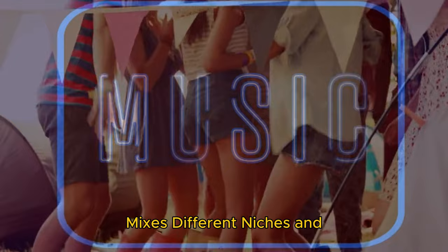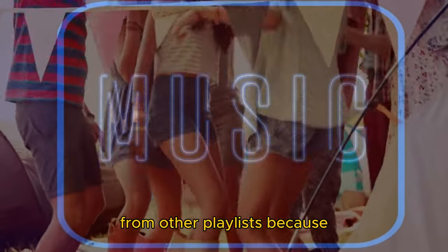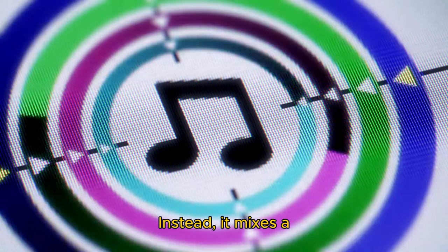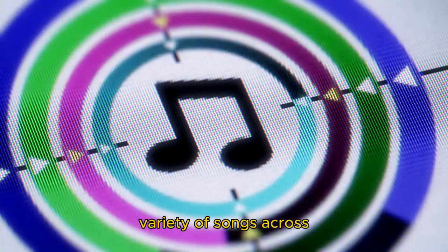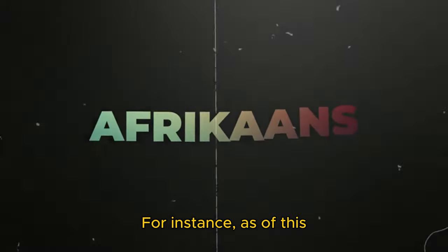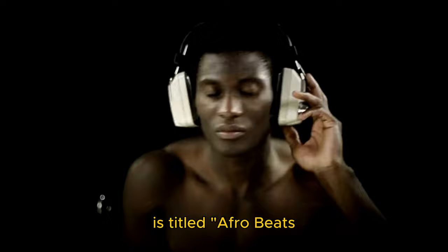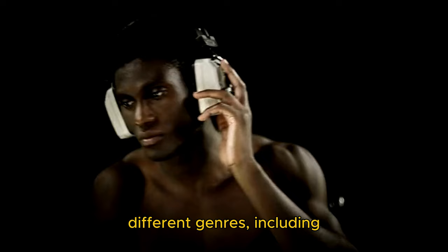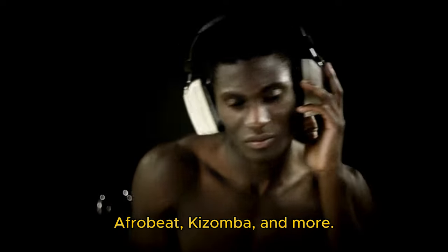Daylist stands out from other playlists because it doesn't just consider a certain genre of music. Instead, it mixes a variety of songs across different niches and micro-genres into one playlist. For instance, as of this writing, my Daylist playlist is titled 'Afrobeats Kizomba Early Morning' and contains songs from different genres, including Afrobeats, Kizomba, and more.